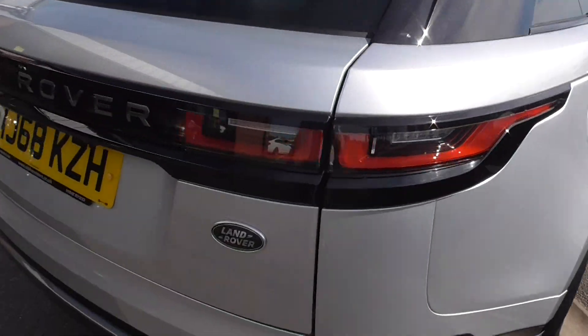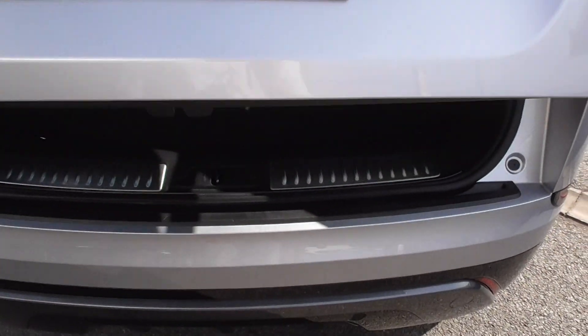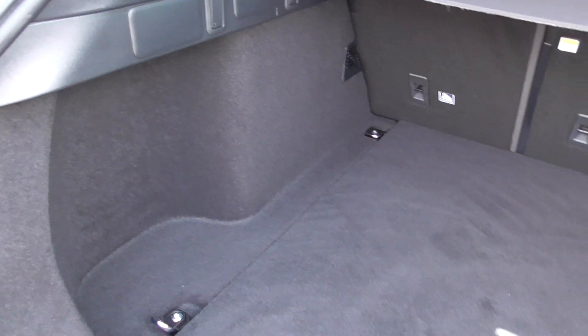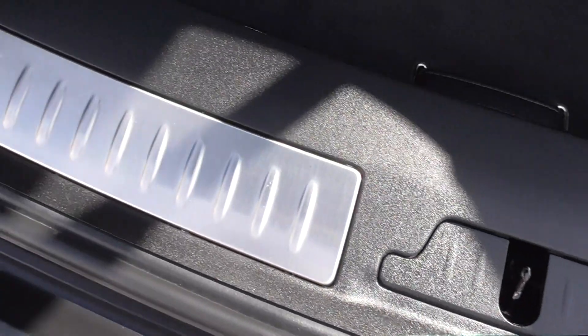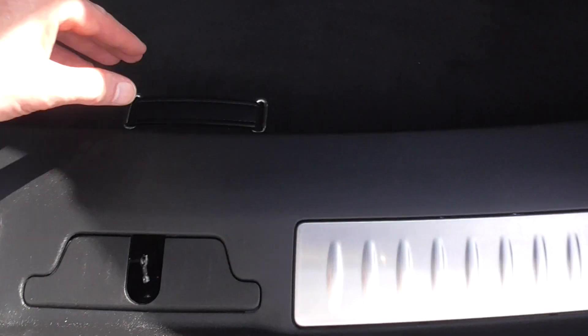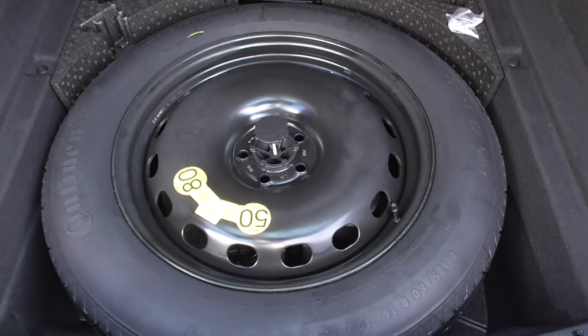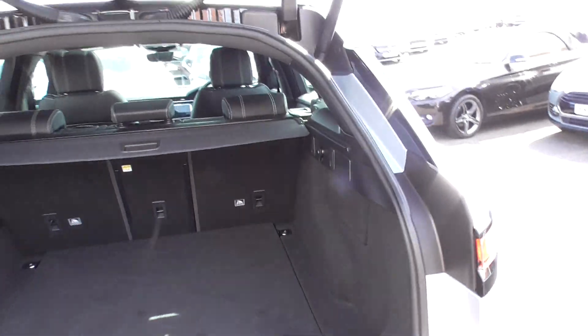Inside the boot, it looks like it's never had anything in it. This one particular owner must have been very fastidious because the boot is in as-new, unmarked condition. Even the aluminium detailing on the trim panel is all unscathed. This car has an 18-inch space-saver spare wheel which is an extra — that's £360. And obviously we've got a power tailgate, which is lovely.